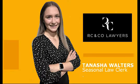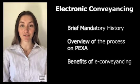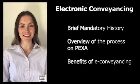Hello, my name is Tinashe Walters and I'm currently a seasonal clerk at RC & Co Lawyers. In this video I'll be addressing electronic conveyancing, including a brief mandatory history, an overview of the process, and the benefits of e-conveyancing.